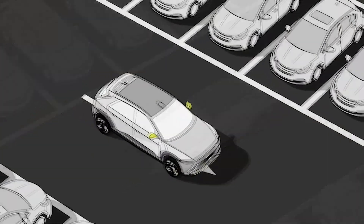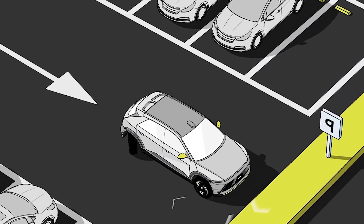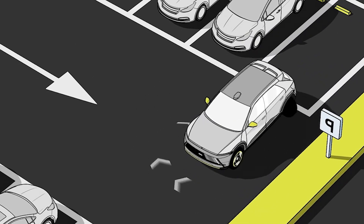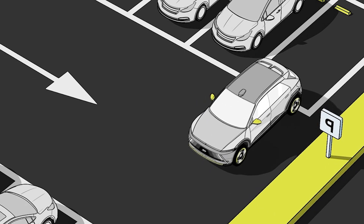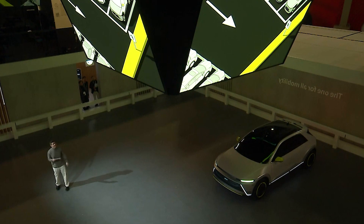Now observe a pivot turn. By steering only the rear wheel and keeping the front fixed, you're able to turn like a compass, making difficult parking situations more convenient. No more worrying about scratching your vehicle while trying to park in a very tight space.